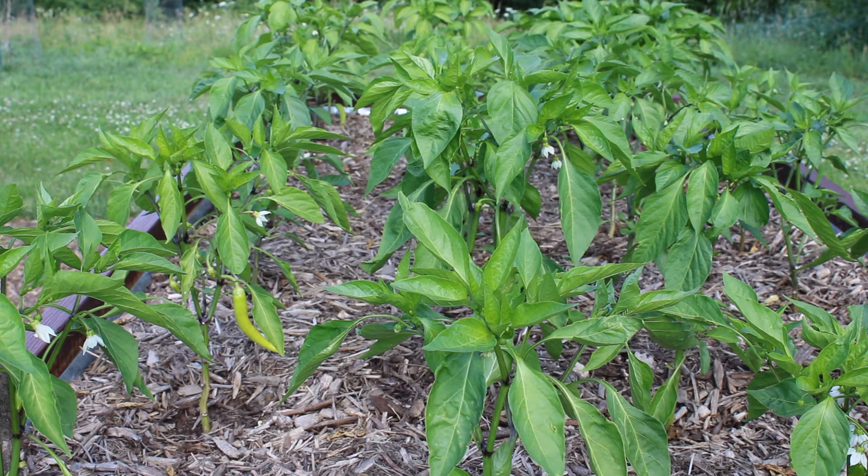What's up everyone, today is June 24th and we're going to do a quick garden tour. Here we have our pepper bed — we have some Anaheim, some banana peppers, and some jumbo brown jalapeños.